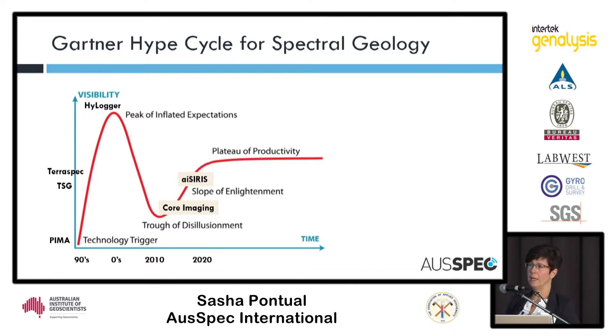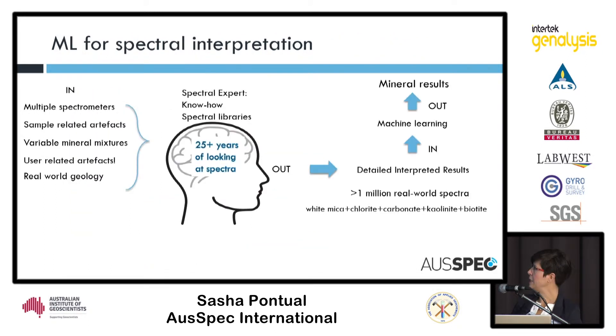Over the last ten years, what's been taking us out of that trough is the advent of core imaging. Those guys have started to create a way of delivering results from this technology to make it more accessible. In the last five years, my company has developed a system called ISIRIS, which also works on handheld spectral data — taking the spectral data and providing mineral information to the end user, so people can focus on what they do best: geology and geochemistry. We're well on the way to the plateau of productivity.